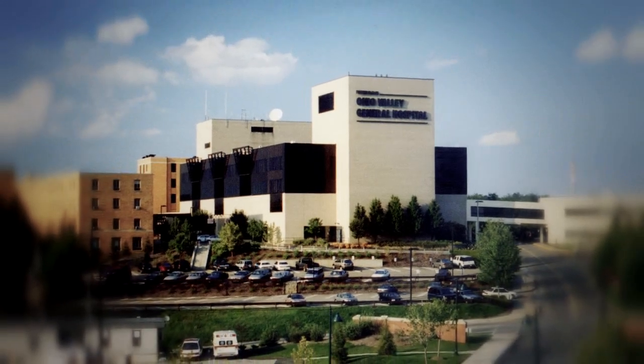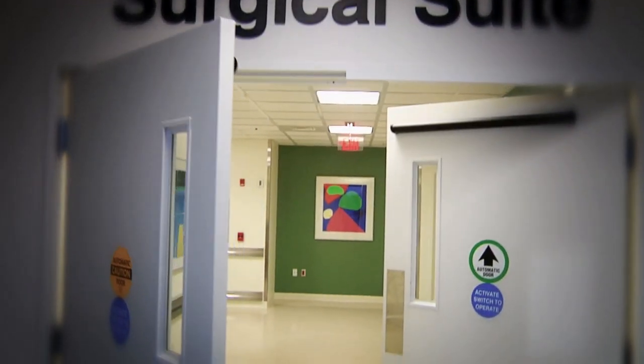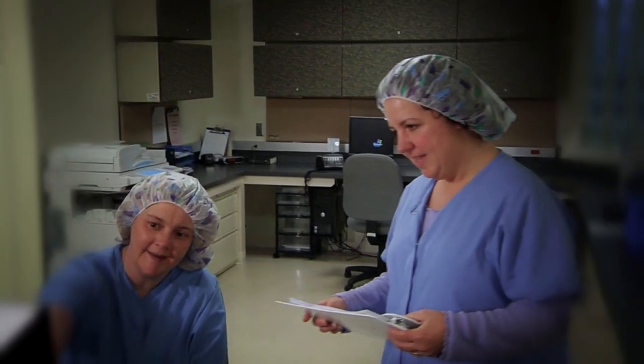Welcome to Ohio Valley General Hospital's Surgery Suite. Here you will find some of the best doctors, nurses, and other medical professionals in Pittsburgh.